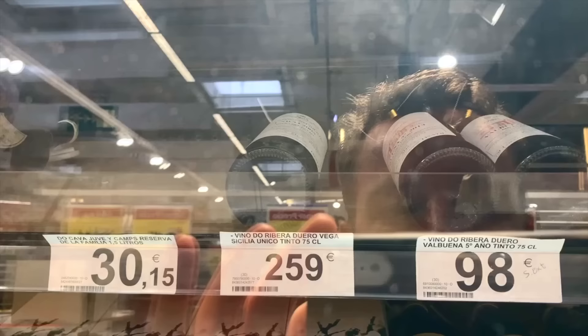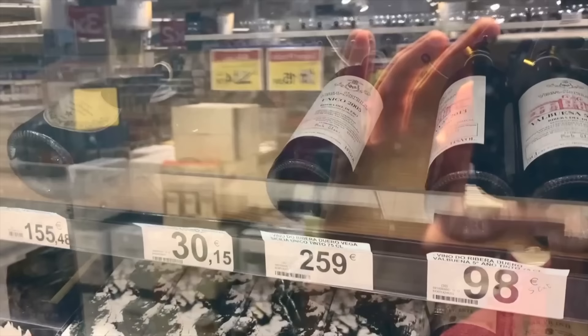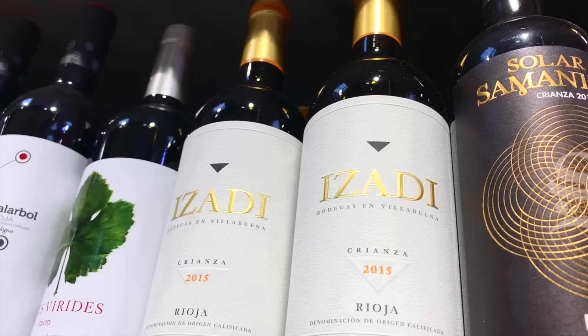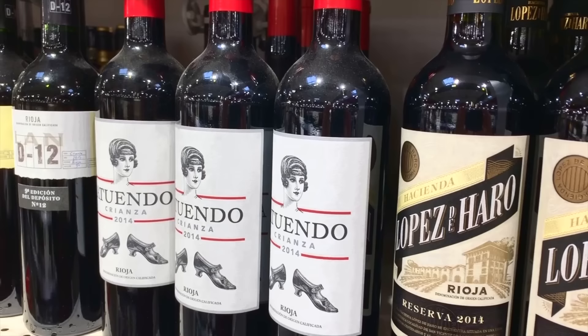We found the most expensive — 259 euros for Vega Sicilia Único, a wine from Ribera del Duero, a region a few hours north of Madrid, vintage 2005. It's one of Spain's most famous wines — a lot of supermarkets wouldn't have one that good. My little tip: if you want to drink great wine in Spain, I'd stick away from anything under about six euros. The minute you hit nine, ten, up to twelve euros, you're going to drink some really good wine.